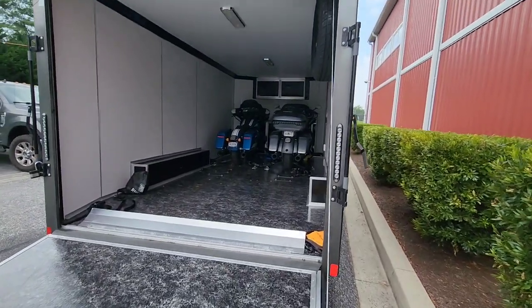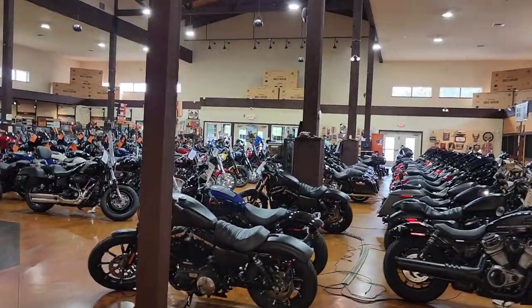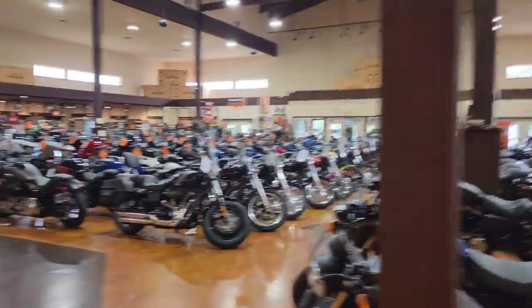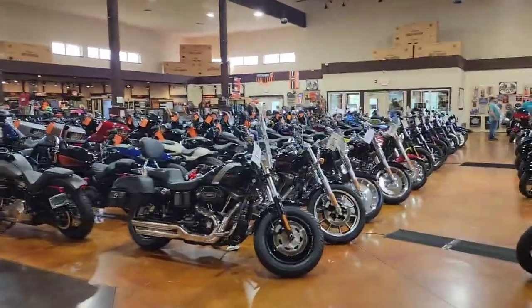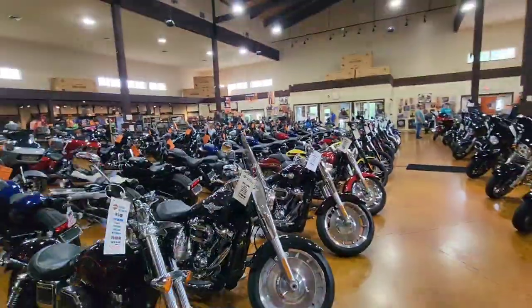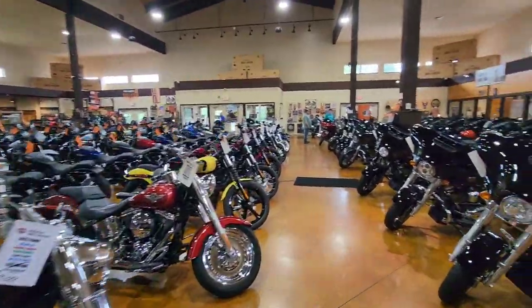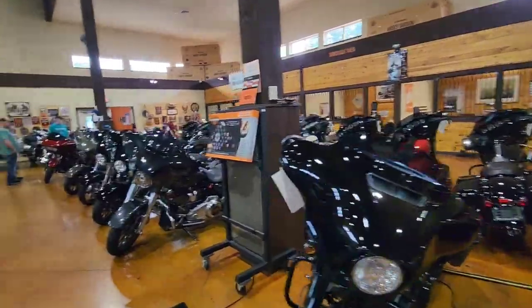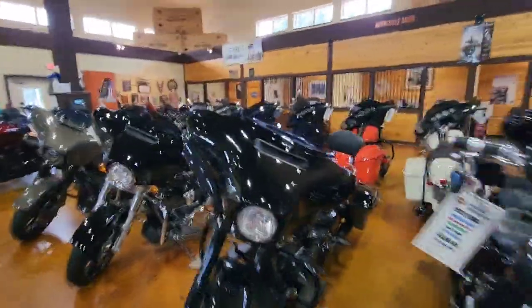There they are. Thank God. All right, here we are. Look at this place. Anybody looking for a Harley, you've got to come to Eisenhower Harley-Davidson. These guys have got product. Nice inventory. Great prices. And now I'm going to go find my man Jimmy and see if we can try to make this thing work.